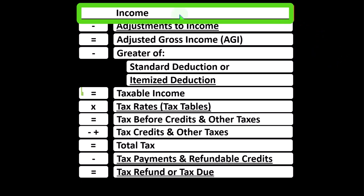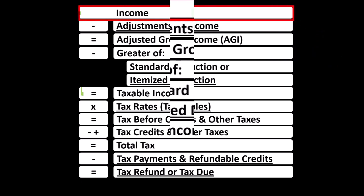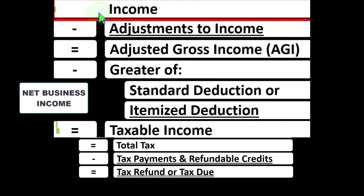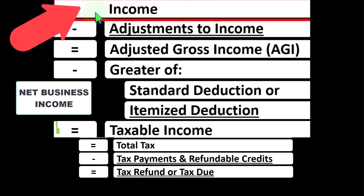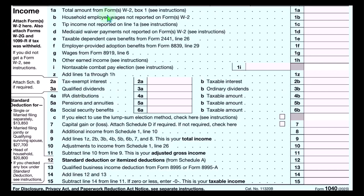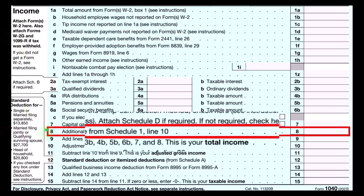Having business income minus business expenses, otherwise known as business deductions, resulting in net business income rolling into line one income of the income tax formula — basically representing the formula of the 1040 form. This being the first page of Form 1040, where the Schedule C ultimately rolls into line number eight.